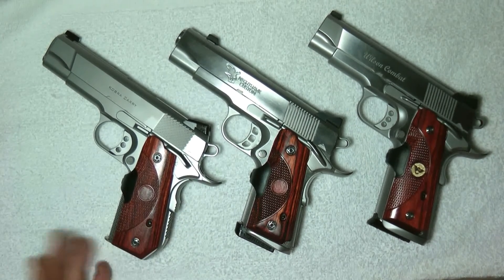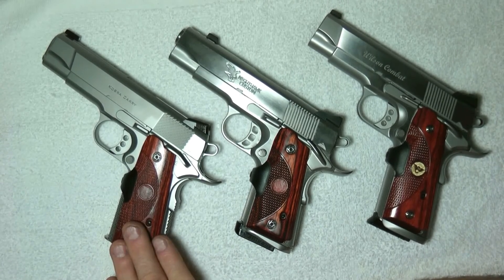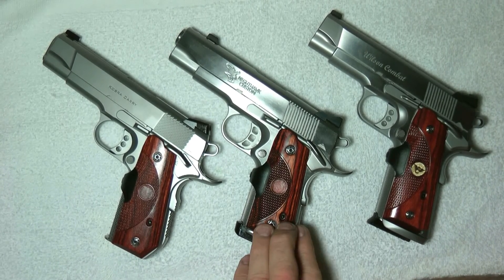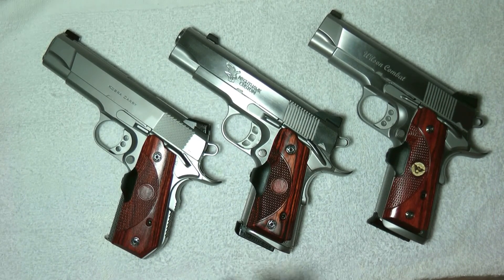I had to spend extra money on this Ed Brown putting in enhancements — spent an extra $1,300 on it to make it better. I'm not sure if the Ed Brown is going yet, but if it does, I would probably pick up a Talon bob-tailed Nighthawk Custom stainless, just because the engineering on that gun is a little bit better.